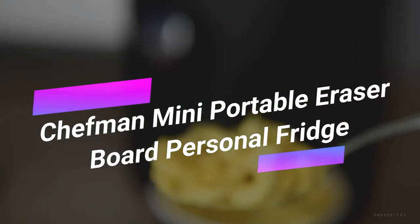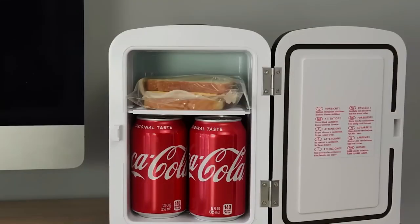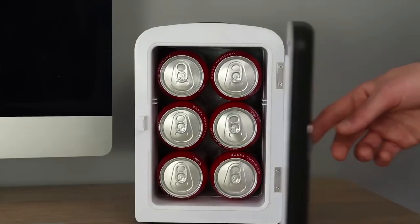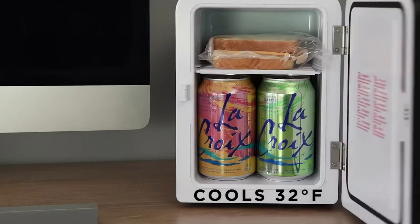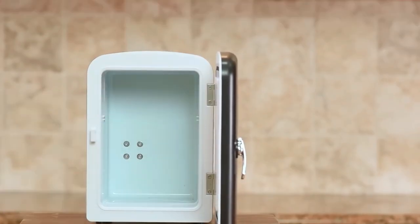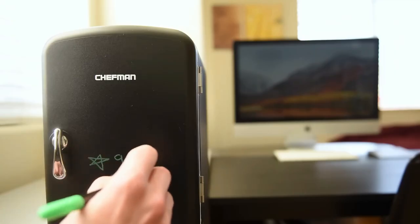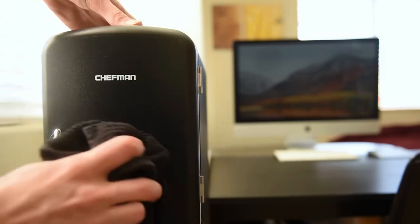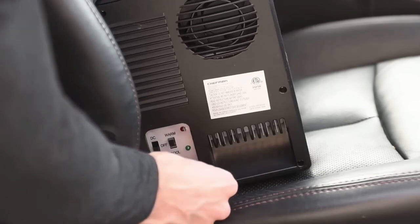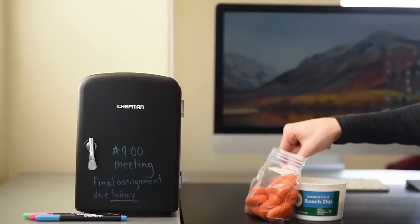Introducing your personal fridge and warmer in one sleek package — the Chefman Mini Portable Personal Fridge. This versatile device keeps your food and drinks fresh and safe, effortlessly switching from cooling to heating with just a flip of a switch. With the ability to cool down to 32 degrees Fahrenheit and warm up to 140 degrees Fahrenheit, it's perfect for storing your lunch, drinks, beer, or even soup. The removable shelf adds extra storage, and the erasable door can be used to write notes and reminders. It's even equipped with a 12-volt car charger and a convenient carrying handle.